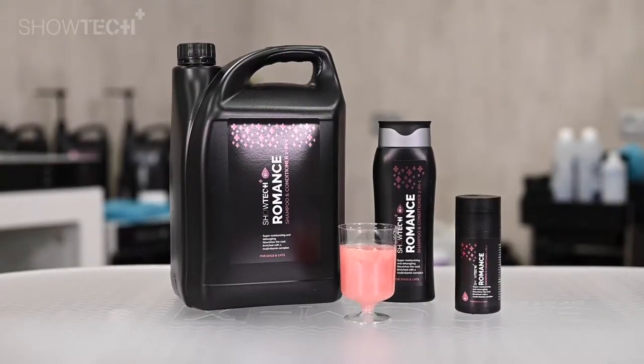Welcome. This is Kitty Ponat for the Showtech Plus range. And now we introduce to you a brilliant moisturizing shampoo, the Romain Shampoo.